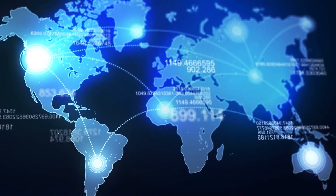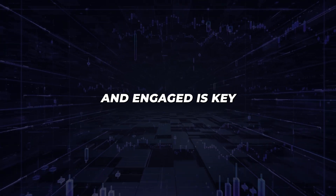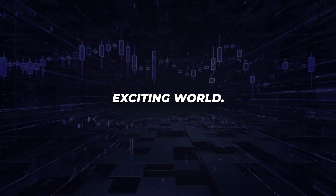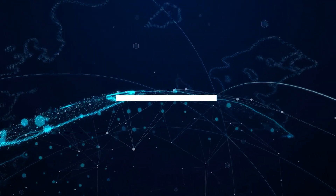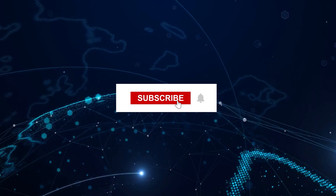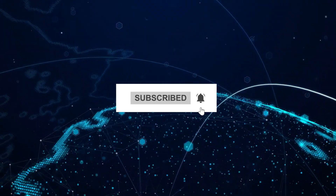Remember, the landscape of blockchain is as diverse as it is dynamic — staying informed and engaged is key to navigating this exciting world. If you enjoyed this video, please like and subscribe. It really helps the channel, and I really appreciate it.